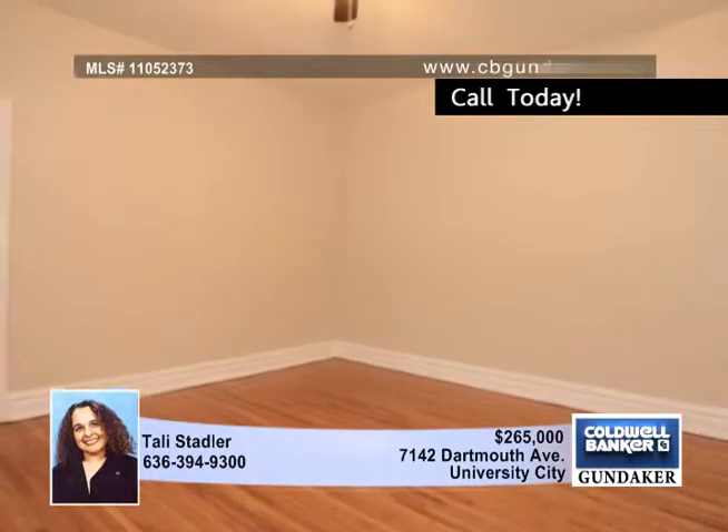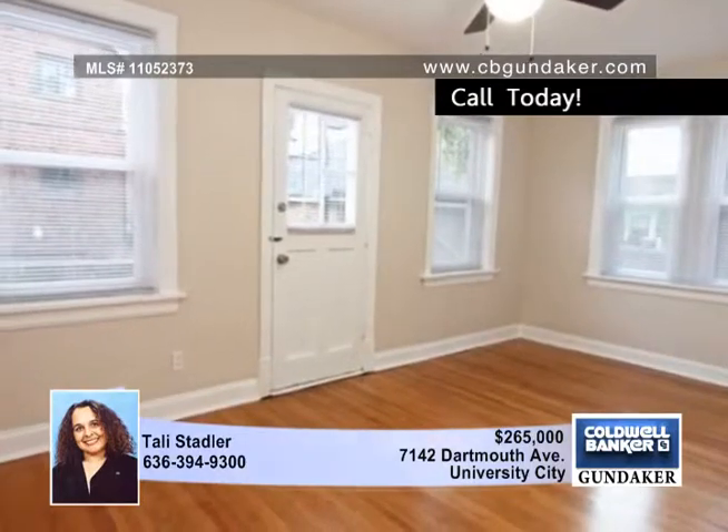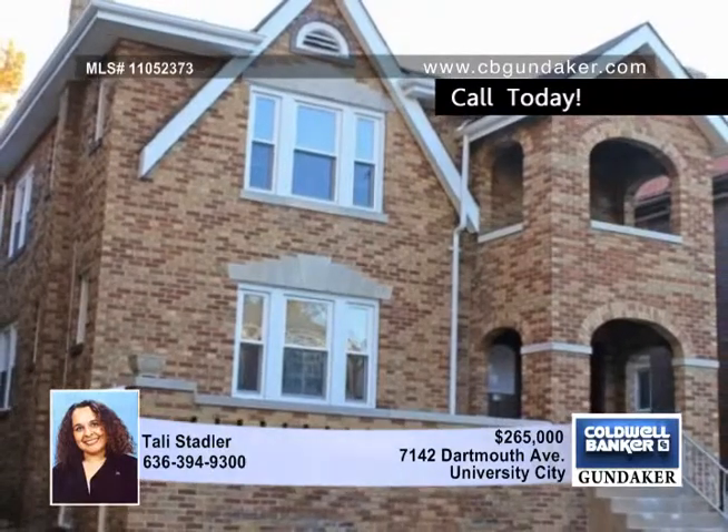With a great location with a quick drive to Clayton, Washington University, and The Loop, this is a great opportunity for excellent income from two remodeled units supported by a healthy rental market. Call today.